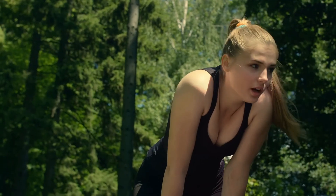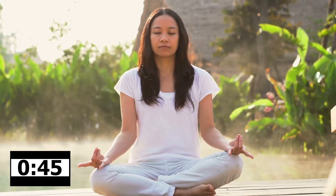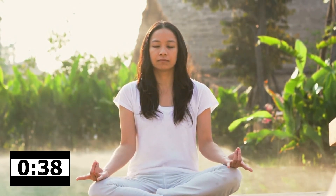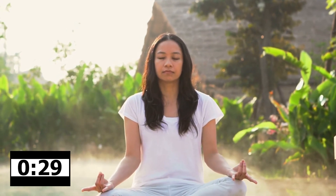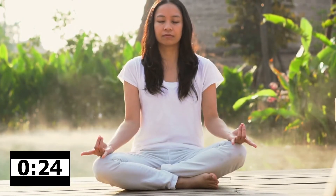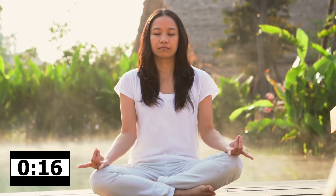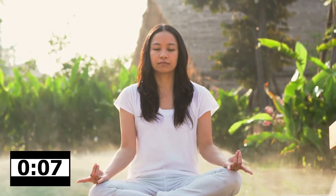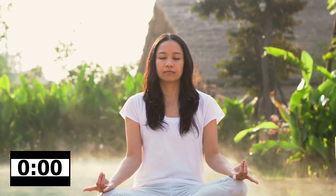I know it's not easy, but try harder — you can do this. Come on, start again. One, two, three — inhale. Hold your breath for 45 seconds and count to 60: one through sixty. Now exhale.